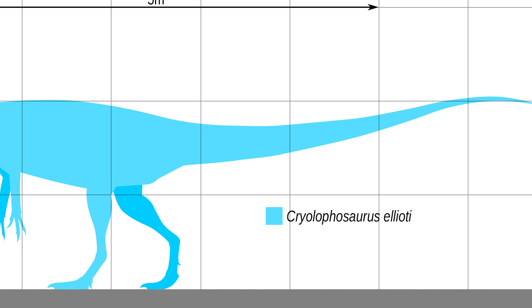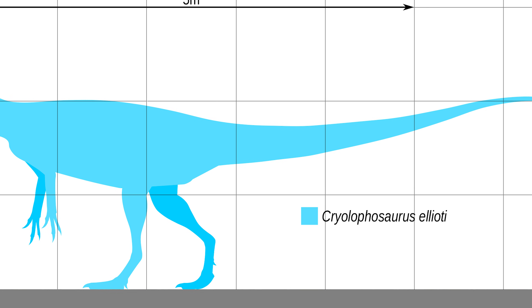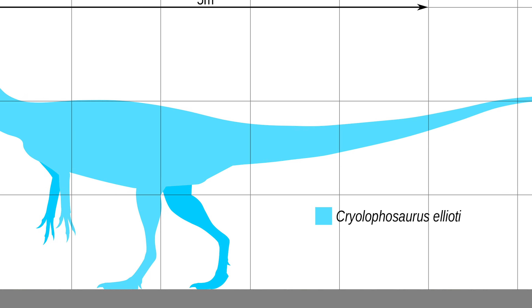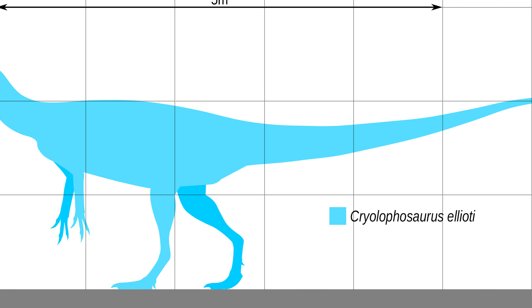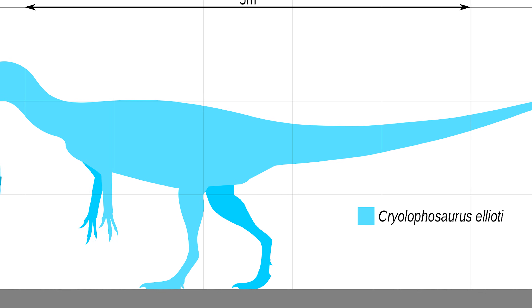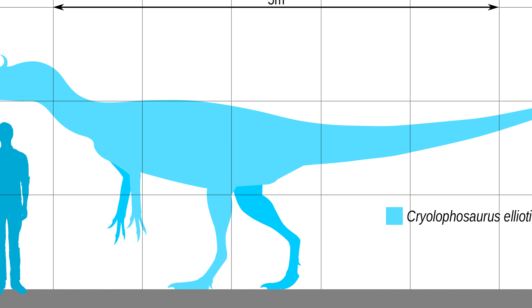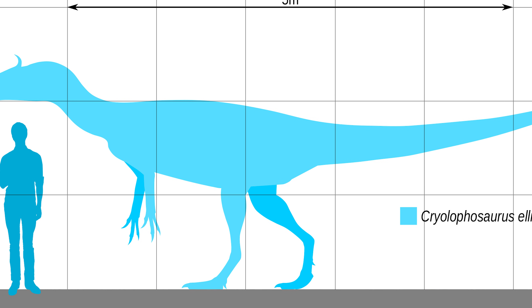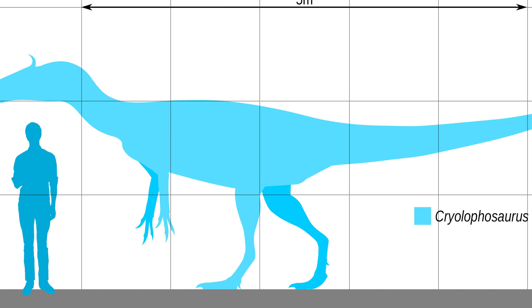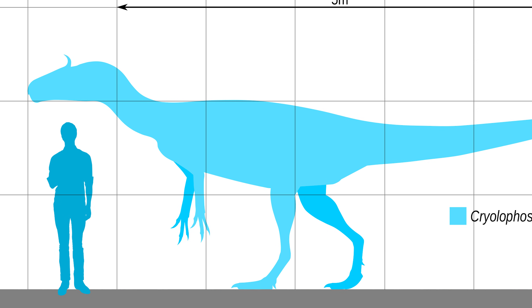Cryolophosaurus was a fairly medium-sized dinosaur compared to other theropods, but for its time in the early Jurassic was possibly the largest terrestrial predator on the planet. It would have measured approximately 21 feet or 6 meters in length and reached a height of almost 8 feet or 3 meters at the hip. Based on this size, it most likely would have weighed about half a ton.